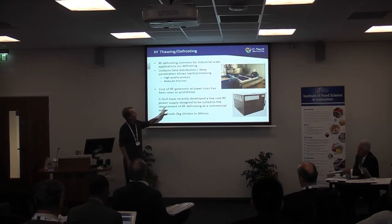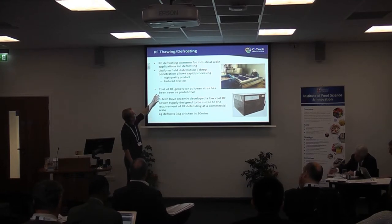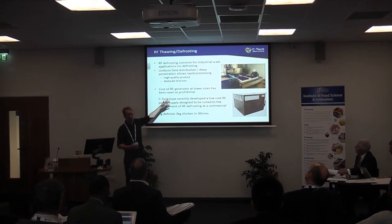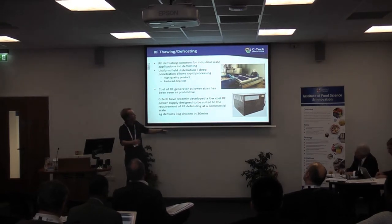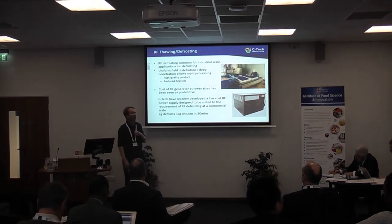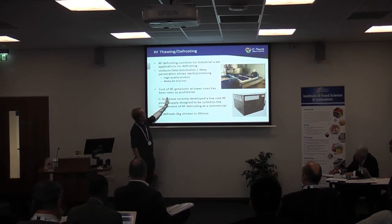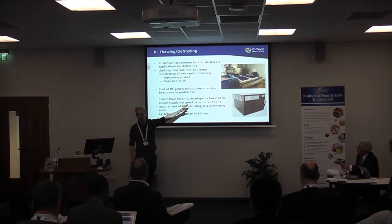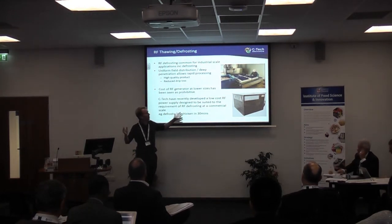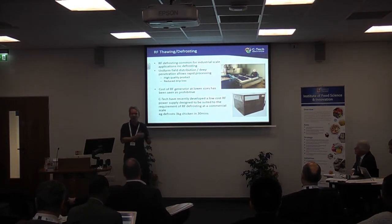Defrosting is very common for RF and you get a high quality product — drip loss is reduced — and that uniformity of heating through the bulk allows the cold temperature to rise uniformly without hot spots or cold spots. You don't get some bits defrosting earlier and going over badly as you do in microwave systems. However, these are big pieces of equipment — RF defrosting is not used at commercial or domestic scale the way microwaves are at home.